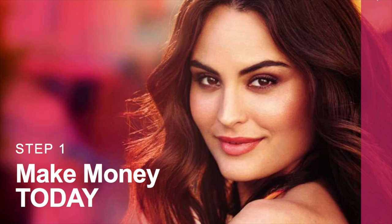Welcome to Oriflame Step 1 training: make money today. In Oriflame we have two main basic opportunities. One is product — we sell products and earn money — and the second thing is by selling the Oriflame opportunity. So today we are going to learn about Oriflame products.